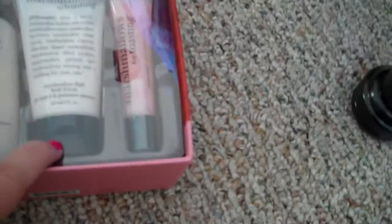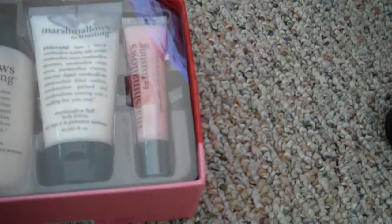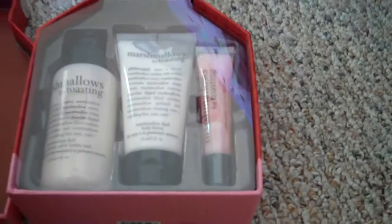Moving on to Sephora. This was part of the clearance stuff they had, and this is marshmallows for toasting - one of my favorite philosophy scents ever. This set was $16, and it has the small bottle of the marshmallows for toasting body wash shampoo 3-in-1, the marshmallow fluff body lotion, and also a full size lip gloss that is marshmallows for toasting as well. I think it's a really great deal on clearance - usually the lip glosses alone are almost as much as what I paid for the full set. It came in this cute little box.